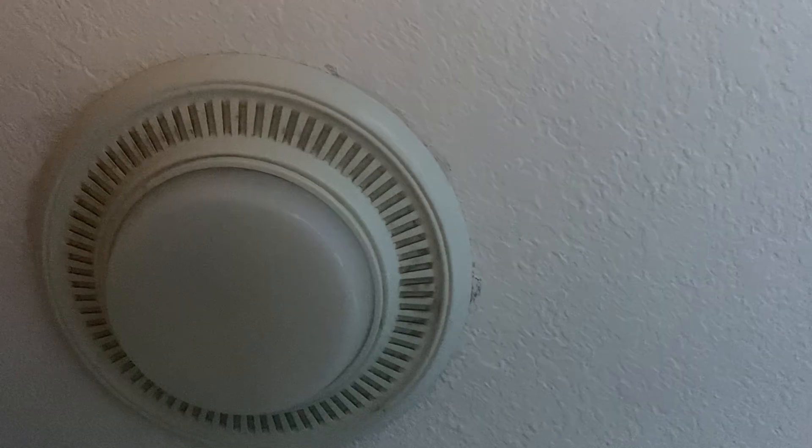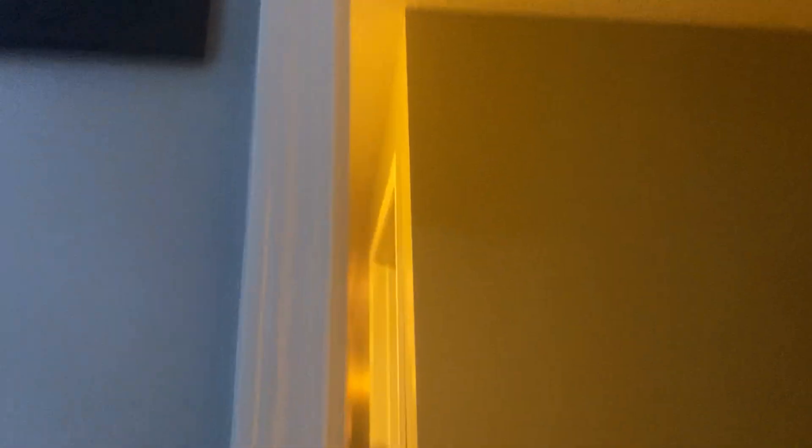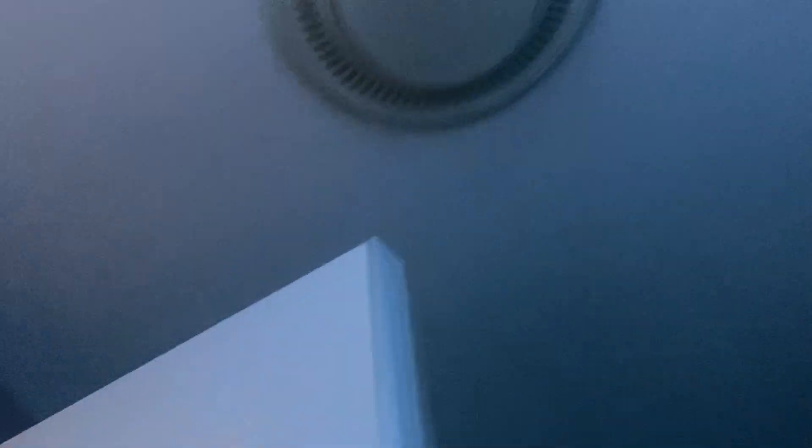I wanted to replace the vanity lights but I changed my mind. We're not going to replace the exhaust fan either - it takes a long time to turn on when it hasn't been used in a while. My dad likes the bathroom lights the way they are, and that light works perfectly fine.